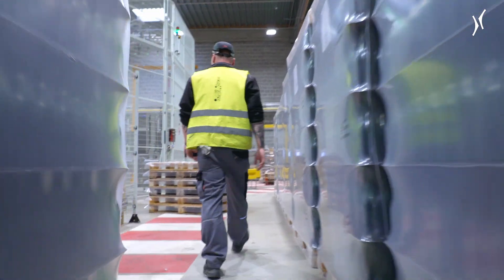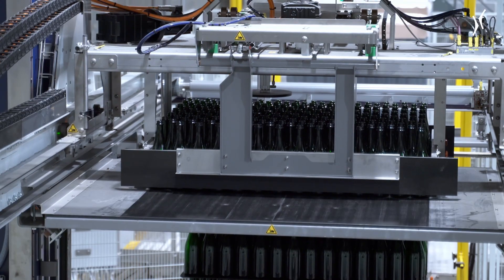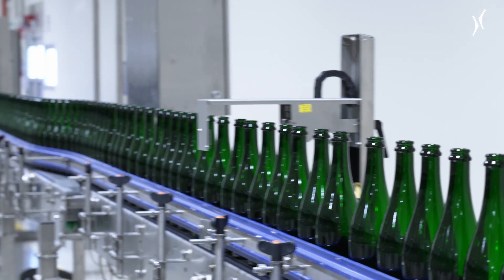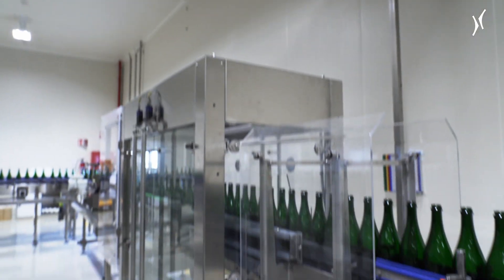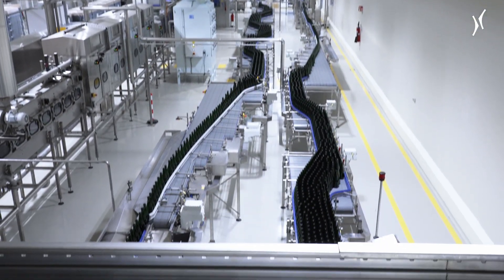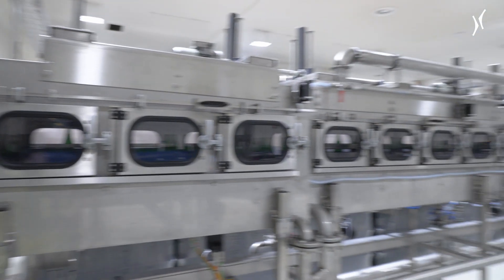When looking at the market and looking at the maturity of the machines and the potential for scaling, the TycoType was one of the few machines that had the possibilities of reaching the high speeds that we need for our production lines. It's also based on a modular approach that makes it suitable for scaling depending on the needs.